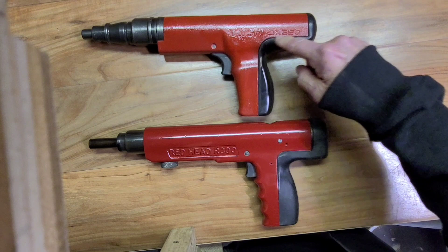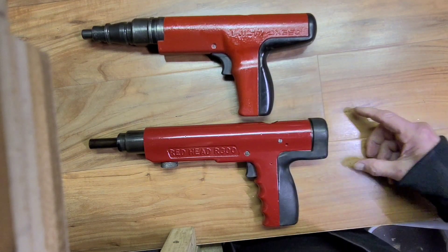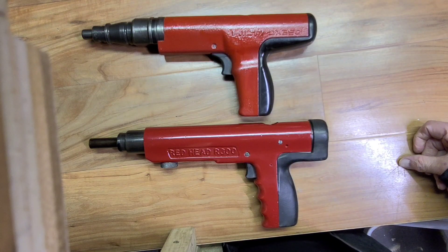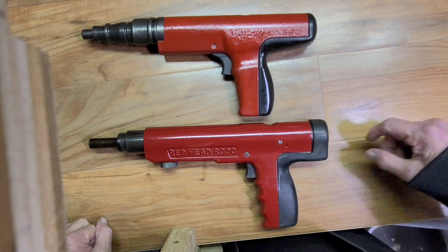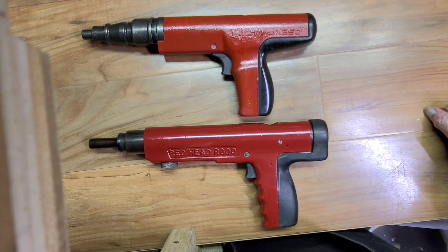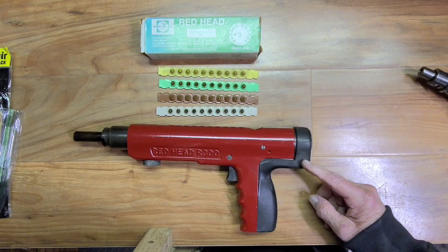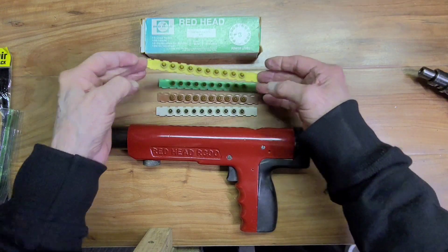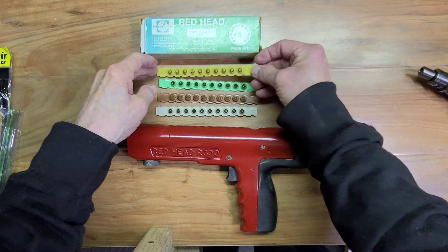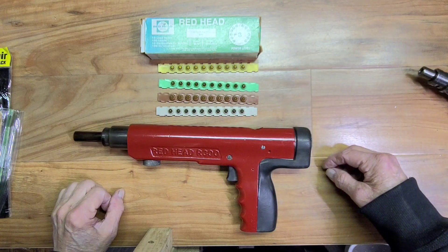We didn't want to make a tool that looked exactly like the Hilti. We just wanted to make a tool that had that similar type design which was very accepted in the market, and of course we hoped to perform a little better. The R300 is a semi-automatic tool that uses 10 powdered loads in a strip to power the nail. In this case, it's a .25 caliber charge.